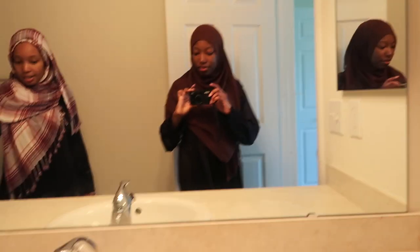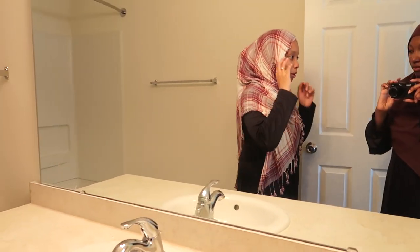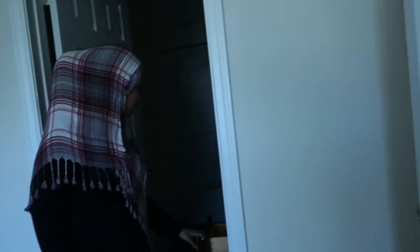Both of our bathrooms are a lot bigger than the one in our other apartment. You actually have drawers in this one — oh shoot, I didn't even notice that. That's great!